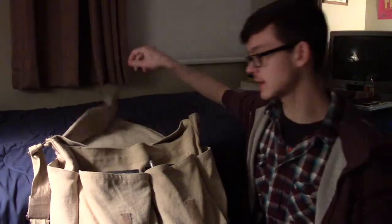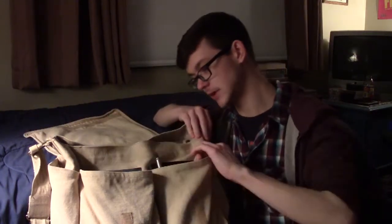So here's my bag. It says Greendale Community College — go human beings. It's from the TV show Community. Inside, we find many pockets.